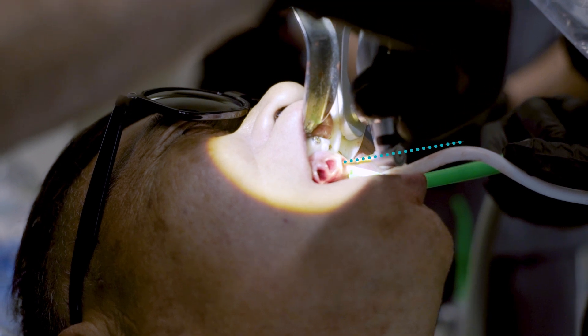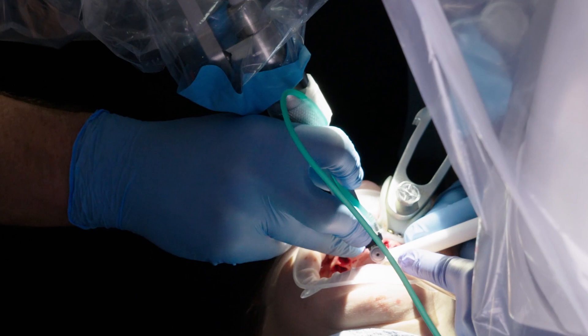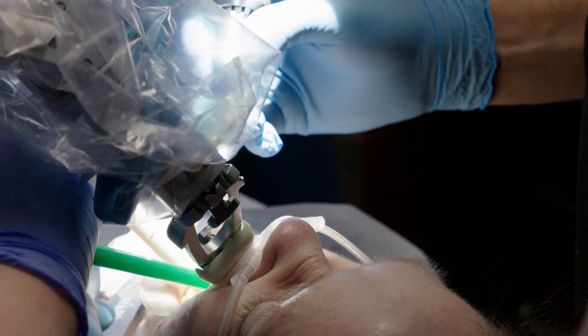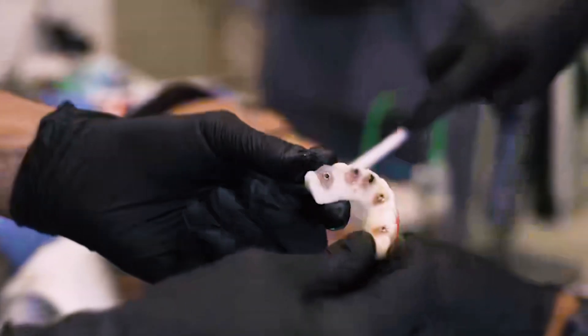Then, Yomi locks into guided mode. While in guided mode, you control the handpiece, while Yomi physically prevents off-plan movement and stops the drill at the plan depth to ensure accuracy and safety. Yomi precisely guides osteotomy and implant placement for fast and predictable crown restoration.